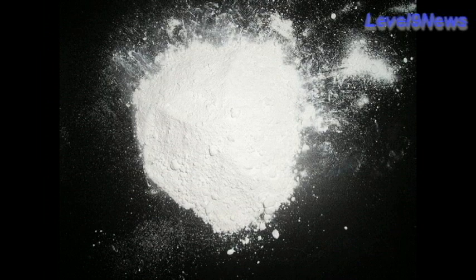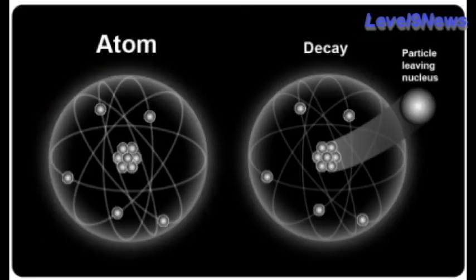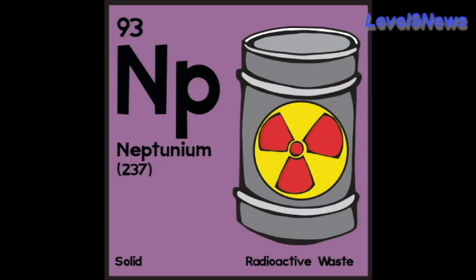When americium-241 powder is swallowed, absorbed through a wound, or inhaled, it can stay in the body for decades. Keep in mind, americium-241 has a half-life of 432 years. After that it decays into neptunium-237, which is a little safer.